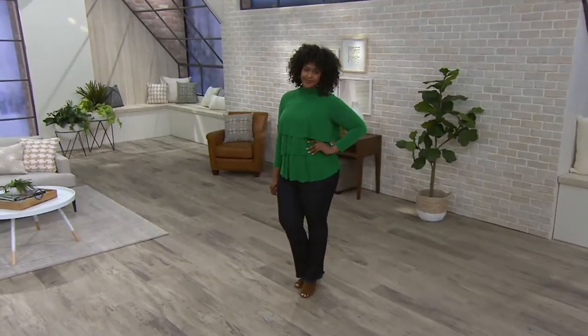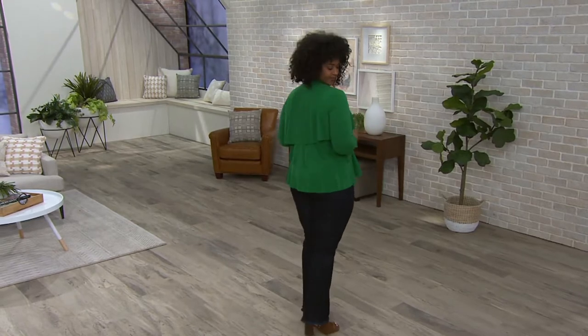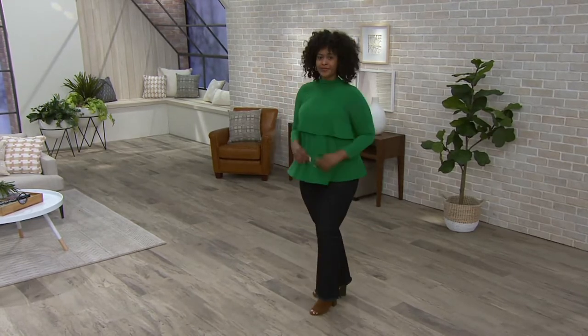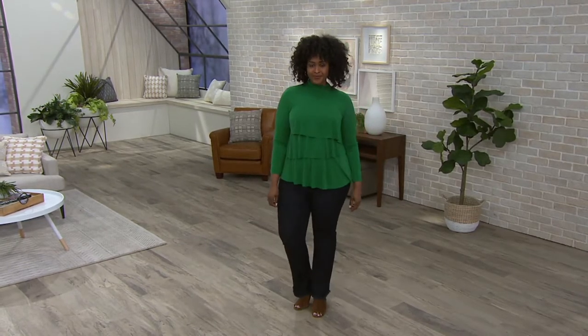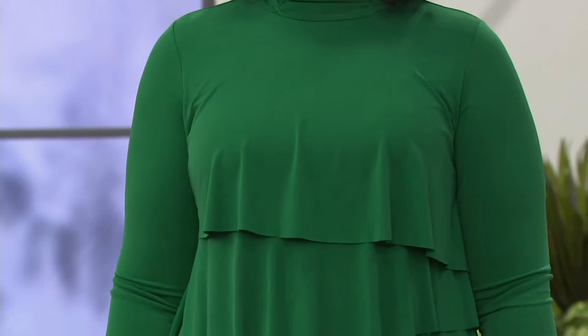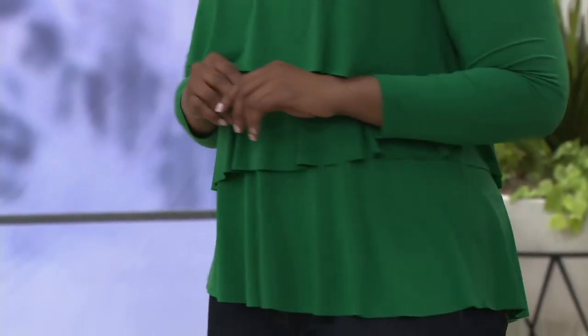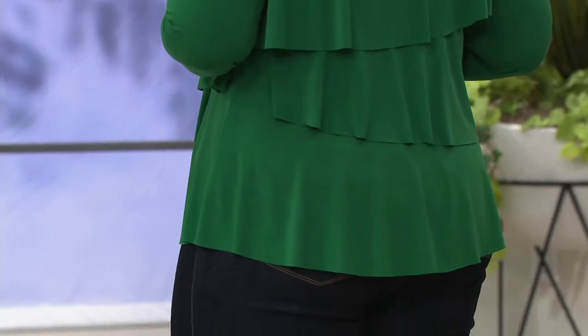At the liquid knit mock neck tiered tops. These are always so very popular. Susan has done so many variations on this, and this particular one is being offered the last day at the featured price. So if you want to get this for under $50, or four easy pays of $12.49, that will go away at the end of the day. It's the first day presented with four easy pays, and that easy pay does go away at the end of the day.